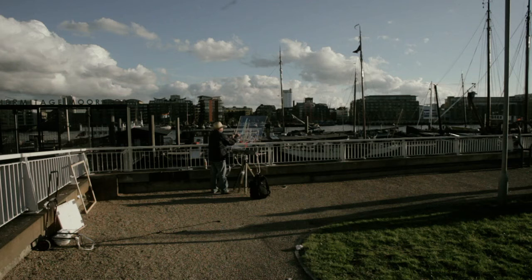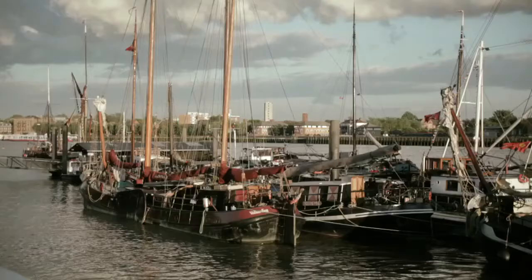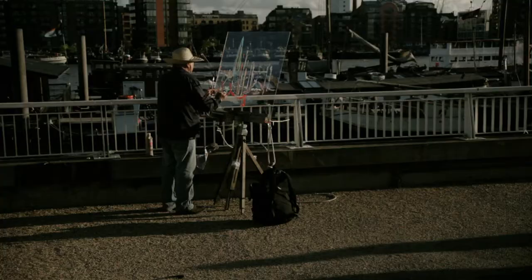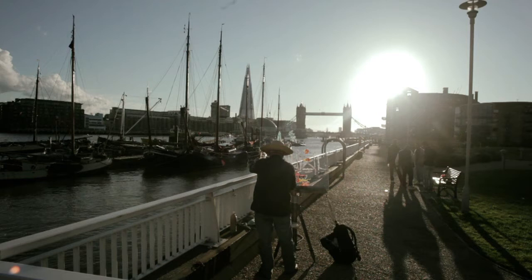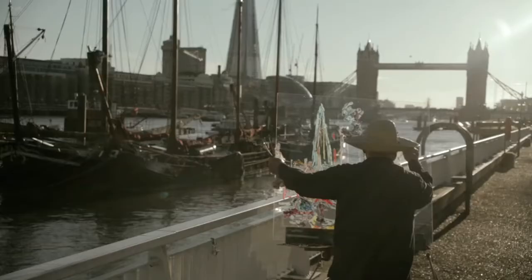What really caught me about this was that it had almost three ages in it. It had the sailing boats to the front, Tower Bridge behind — the Victorian bridge — and it had the Shard in the skyline behind, which is being built at the present moment in London and is going to be the highest building in Europe. On its left-hand side it also had Butler's Wharf, which was a remnant of the sailing period where the boats came in and docked.